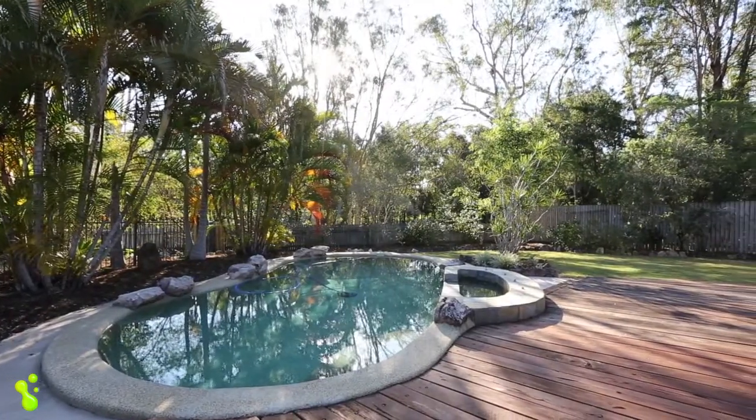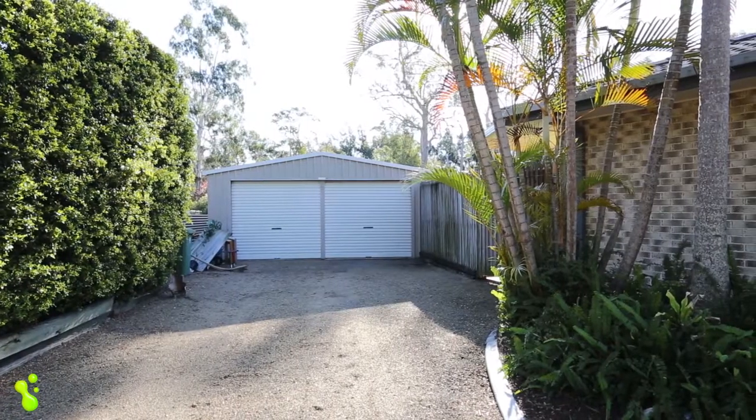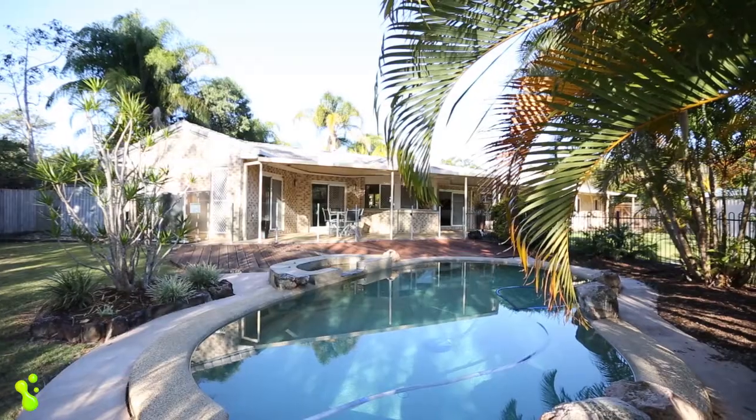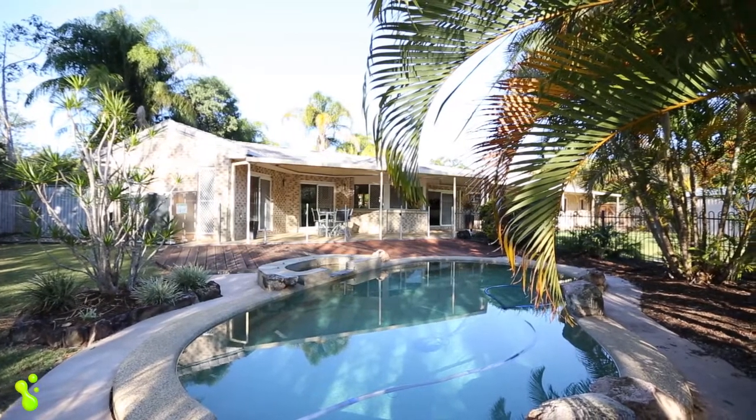You've got the in-ground pool, a separate shed altogether with side access straight down to the shed, and plenty of room in the yard for the kids to kick the ball around. Really, it's got everything, this property.